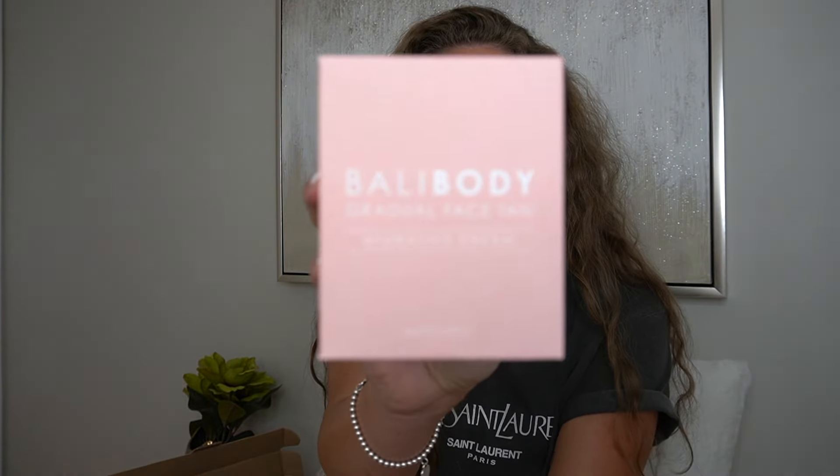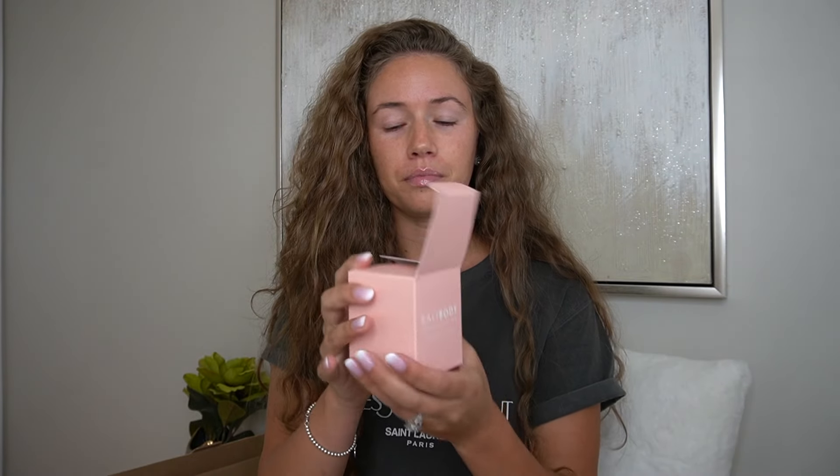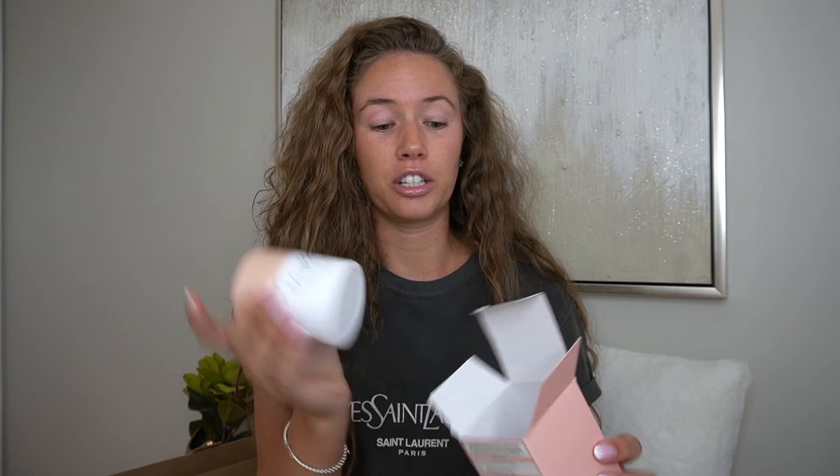First I'm going to talk about Bali Body's new product launch, which is the Gradual Face Tan — it's actually a hydrating cream. This is actually my first time trying it too, and we're going to see how this works. From the sounds of it, this is a gradual tan, so it'll probably take a couple of days and I'll come back to show you the results. These are all genuine and honest reviews, so please stay tuned.